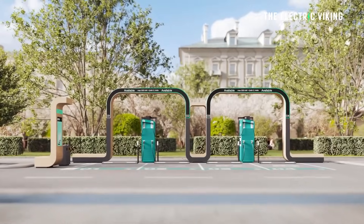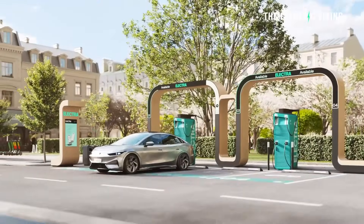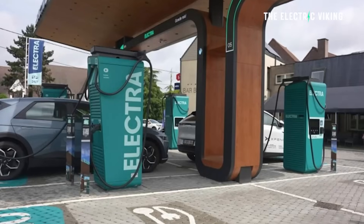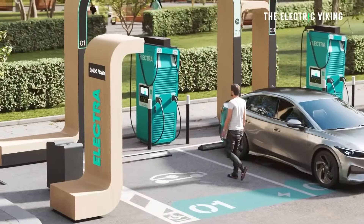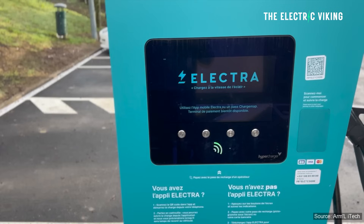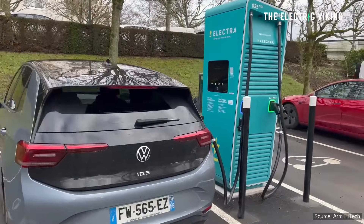The cool thing about these chargers is they have these big distinctive facades, and they actually say on them if the charger is available or not — basically in big writing saying 'available.' I think that's a really, really good idea. Plus it does look kind of cool and futuristic. The charging speed of these new chargers is 400 kilowatt — not super fast, but fast enough anyway.